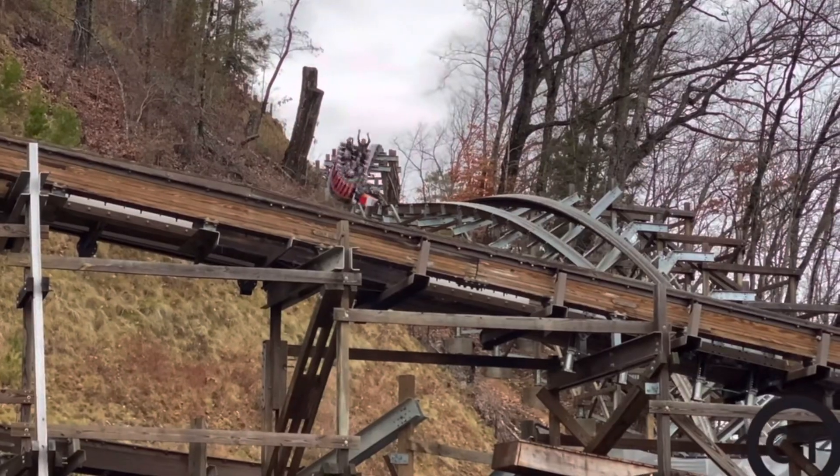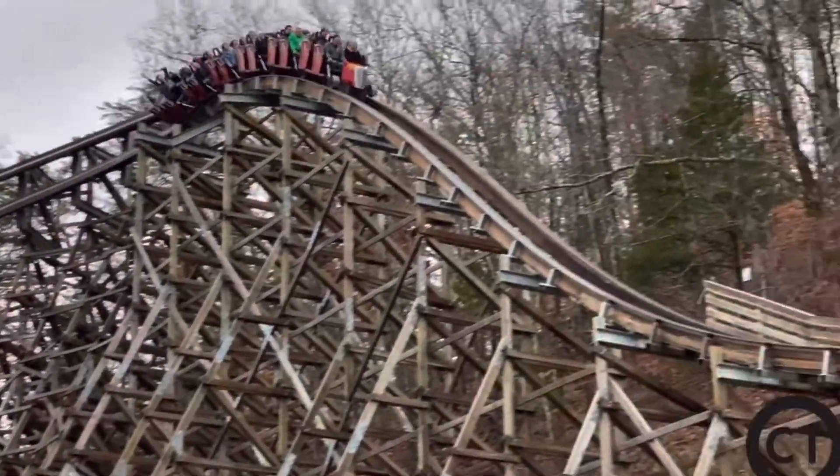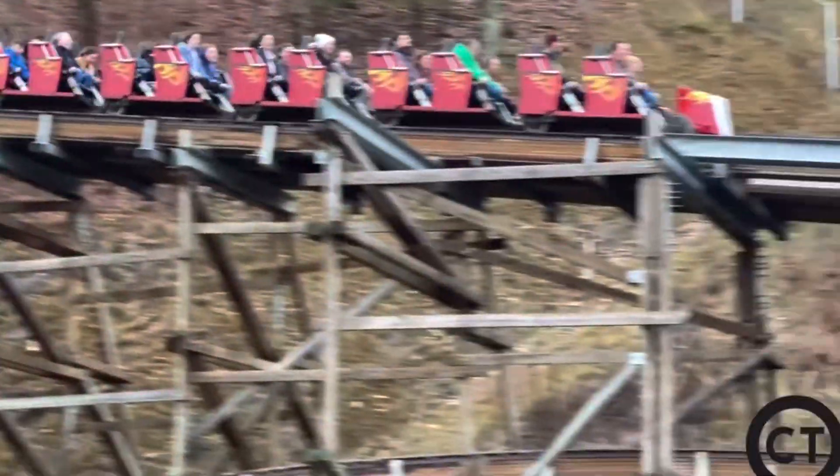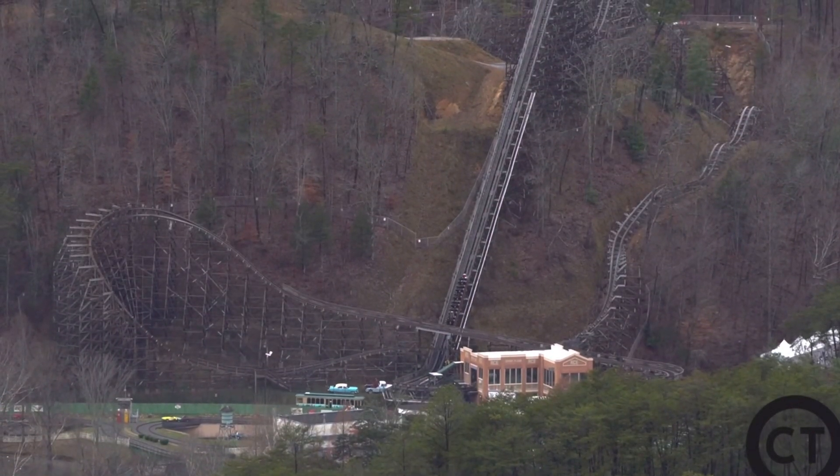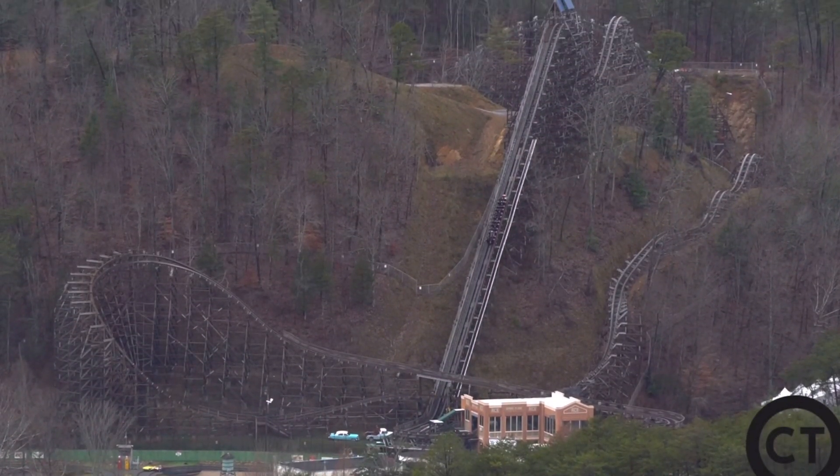Sadly, I did not get a back row or front row ride on this, but still, every row I got on this ride was amazing. I rode this five times at Dollywood because it broke down a couple times, but still, this ride is an absolutely incredible ride no matter where you sit.